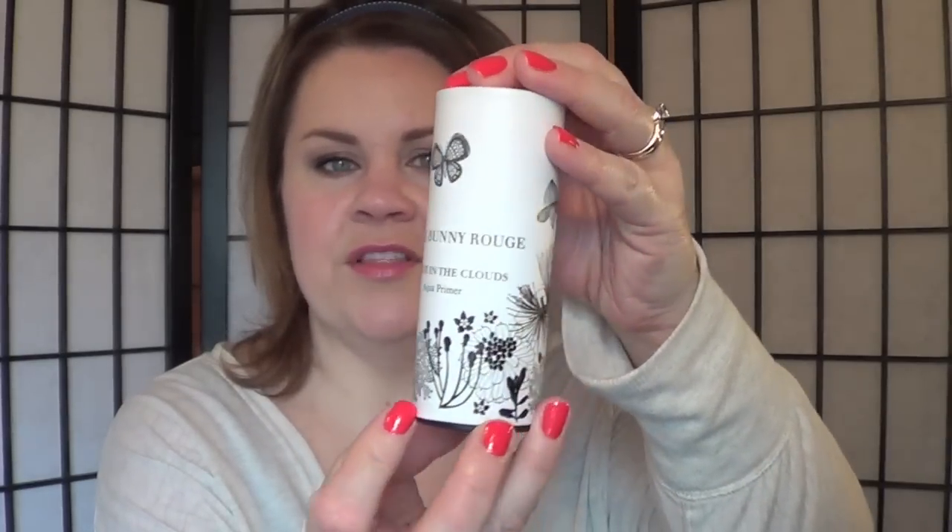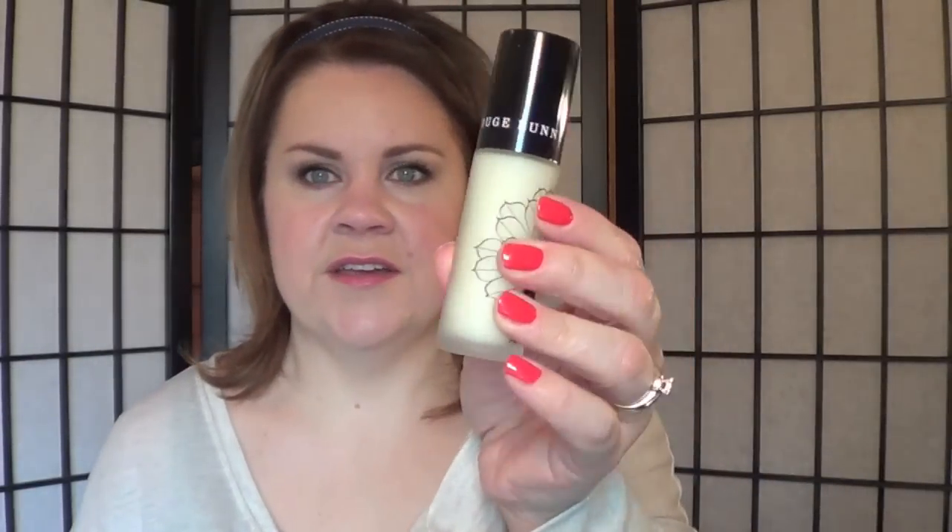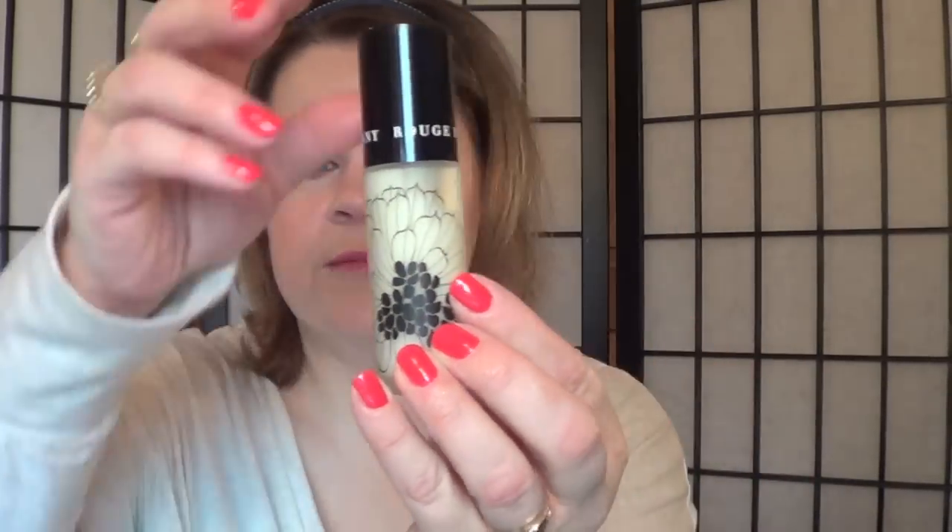The first thing I picked out was a primer, and this was on Seth's suggestion, because the Hourglass primer — you guys know that I love it — I think I'm going to have to wait until summer to use it, when it's a little more humid, because my skin is just not working with it right now. So this is the Rouge Bunny Rouge Prelude in the Clouds Aqua Primer. Look at that packaging, I just think it's stunning. I have only used it once, I used it today, and it really went on my skin very well. It worked well with their foundation, which I'll show you in a minute. I couldn't be happier so far, but it's day one, so let's not get out of control.